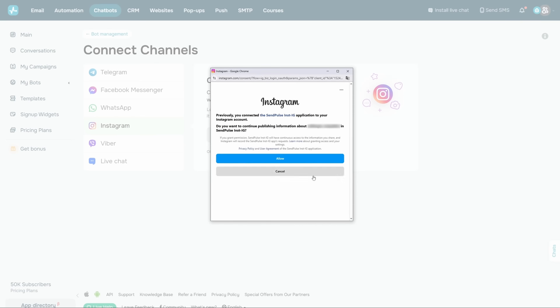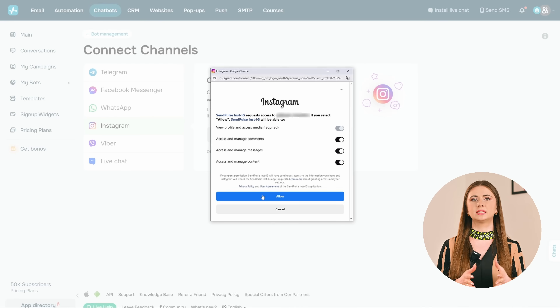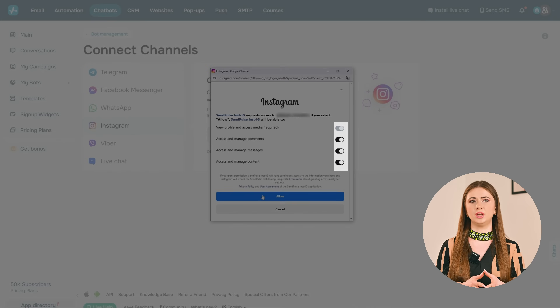Now, in the Login window, tap in your Instagram login credentials to log into the desired Instagram account. Grant Sendbot the necessary permissions to manage your account and click Allow. To ensure your bot is connected and works properly, check all the boxes. Before you let it assist your customers, we recommend testing your chatbot first.